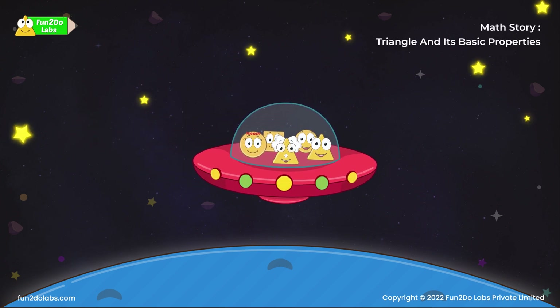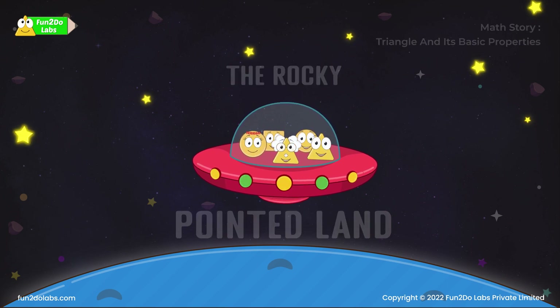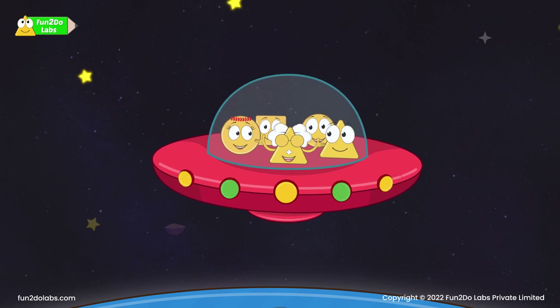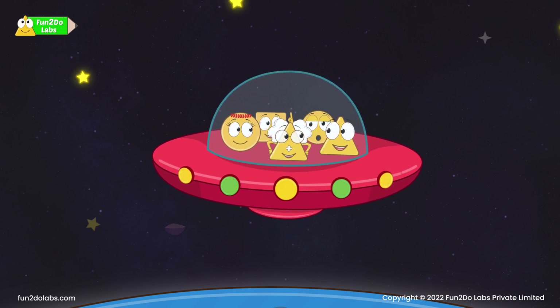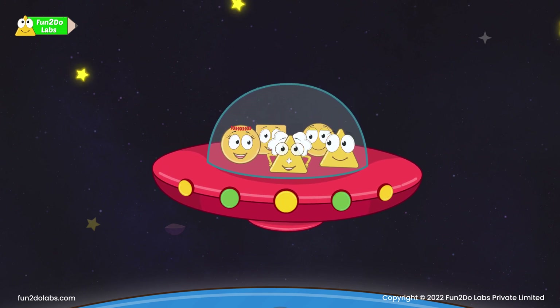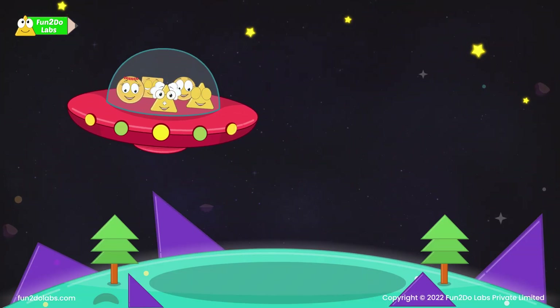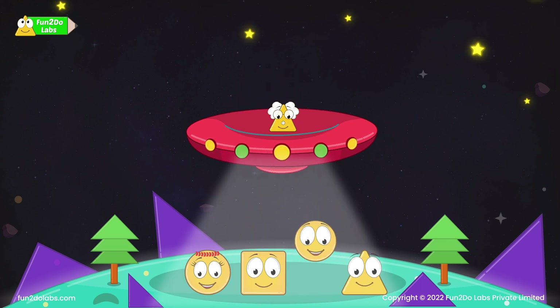Math story: Triangle and its basic properties. The rocky pointed land — where are they going? They are going to the rocky pointed land. Will everything be sharp and pointed like a knife? Won't they hurt us? Let's find out. As they get close to the planet, everybody spots the huge pointed objects. They arrive and start exploring the land.